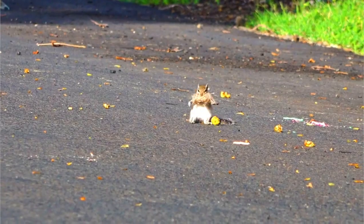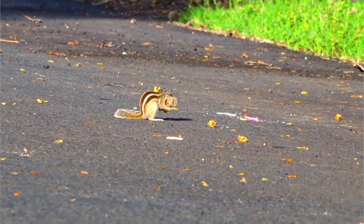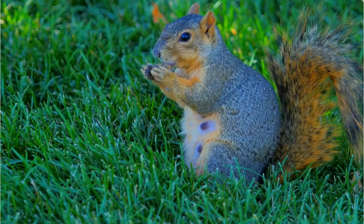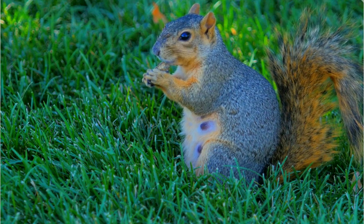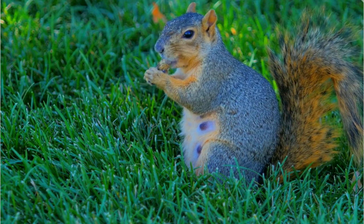Number 1: Appearance. Eastern Fox Squirrels are typically larger than other squirrel species, with adults ranging from 17 to 27 inches in length, including their tail. Their fur is variable in color, but they often have a mix of gray, brown, and orange hues. The underside of their bodies is usually lighter in color.